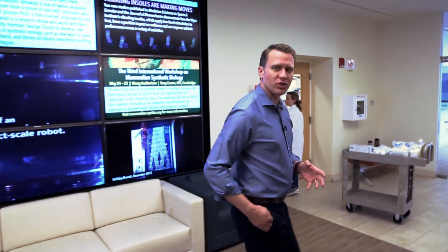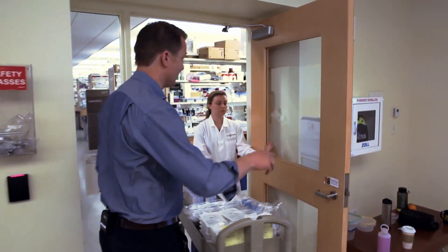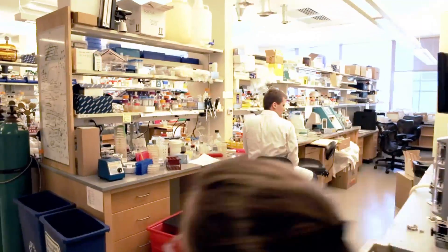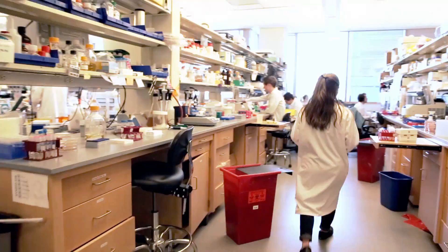The search for a quick, cheap, efficient, and reliable test has actually brought us here to Harvard University and its Wyss Institute. I'm going to take a quick look inside this lab. In Zika, these Harvard researchers see danger, but also a solution.